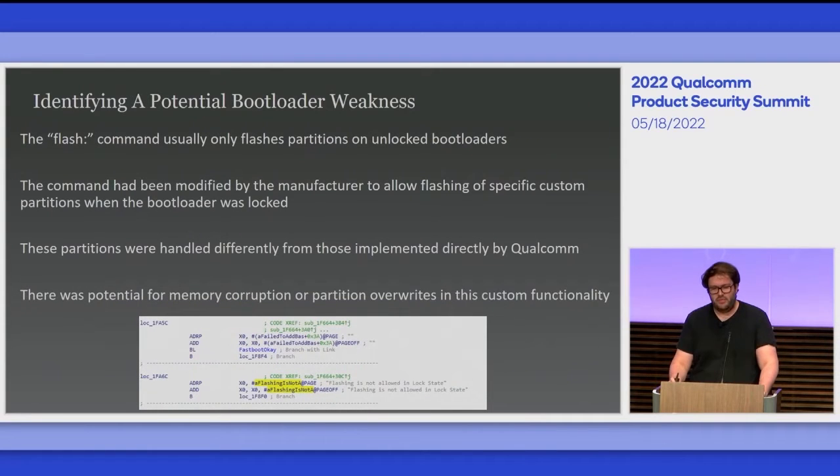I looked at how the bootloader had been modified by the manufacturer and found they'd slightly modified the flash command. This command is used to flash different partitions on the device, but only usually on unlocked bootloaders. The manufacturer had added a caveat to allow flashing to a specialized partition called the CRCList partition, handled differently with its own code space. I thought there would be potential for memory corruption or partition overwrites if I could find an implementation weakness in how they had done this.